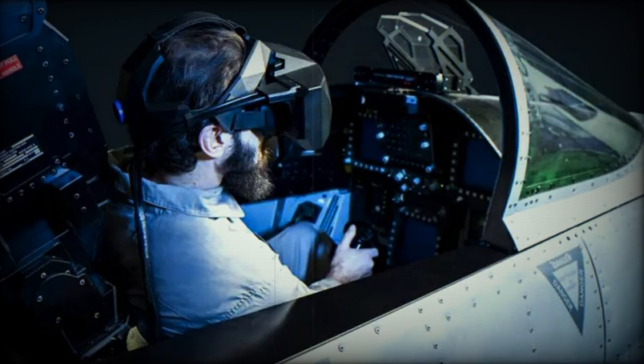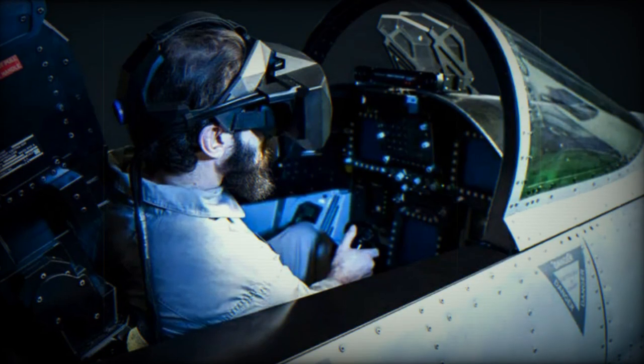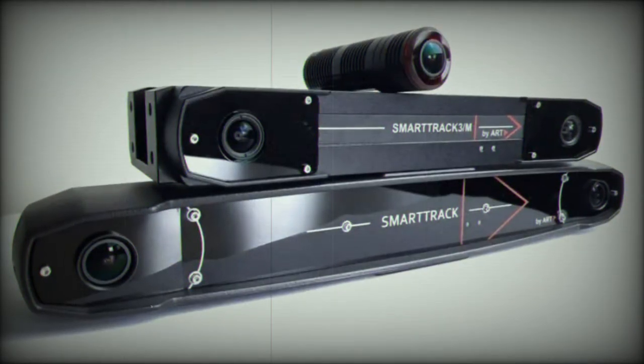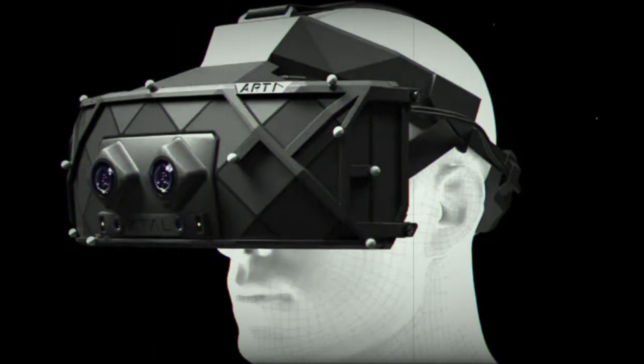Virginiers and Advanced Real-Time Tracking, ART, demonstrate the combination of the XTL3 headset and SmartTrack 3/M in a mixed reality pilot trainer. The partnership between these two technology companies started in 2018, and ever since they have supported each other's products in the niche market. This unique combination of the latest ART infrared all-in-one hardware and Virginiers' algorithms for cockpit motion compensation creates an unseen immersion for every mixed reality training.